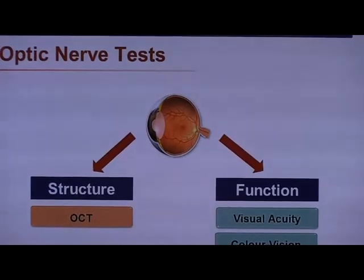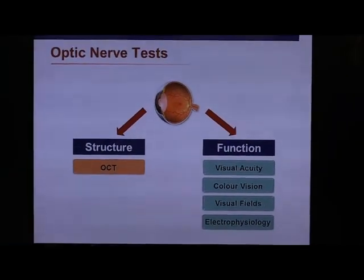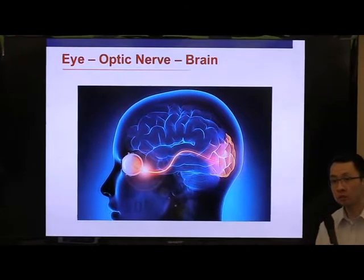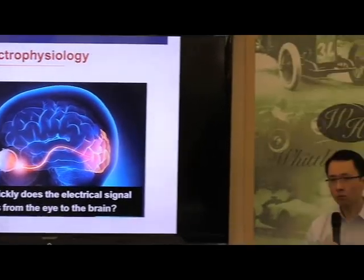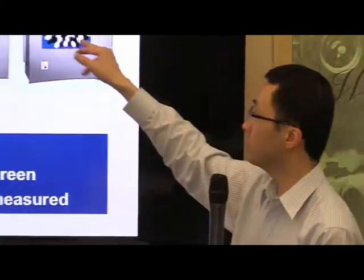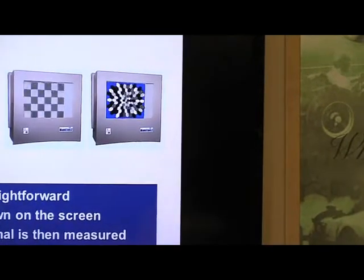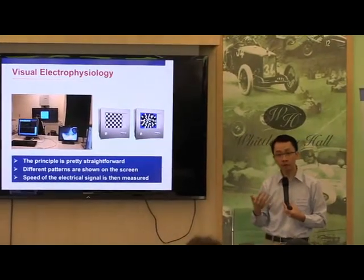The next thing that we will sometimes do - not routinely - is to measure how quickly the image is being transmitted from the eye to the back of the brain. This is called visual electrophysiology. If your optic nerve is damaged in Wolfram Syndrome and other genetic conditions, what happens is that the electrical signal is delayed. You sit down in front of a big screen, and then there is a little pattern - very often checkerboards or hexagons. What the pattern does is give us an indication of how quickly the signal goes from the eye to the back of the brain. The delay or the loss of the signal gives us an indication of the damage to the optic nerve.